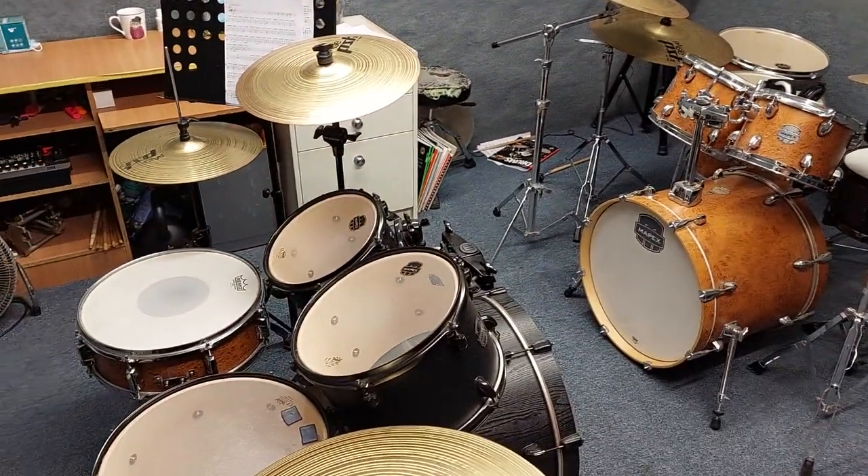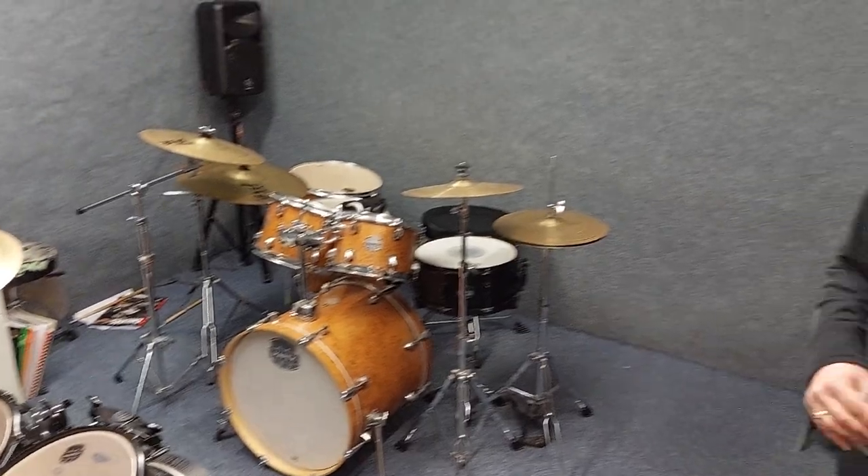We've got a lovely waiting area with seats in here. If we just take you around here into our drum studio — because we can teach you how to play at Rimmers Music. We can teach you drums, guitar, bass guitar, keyboard, piano, and we can teach you vocals as well.